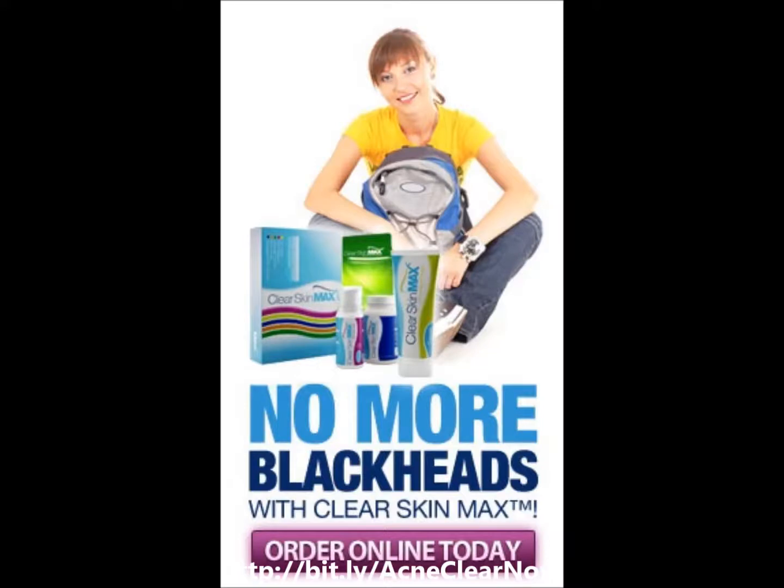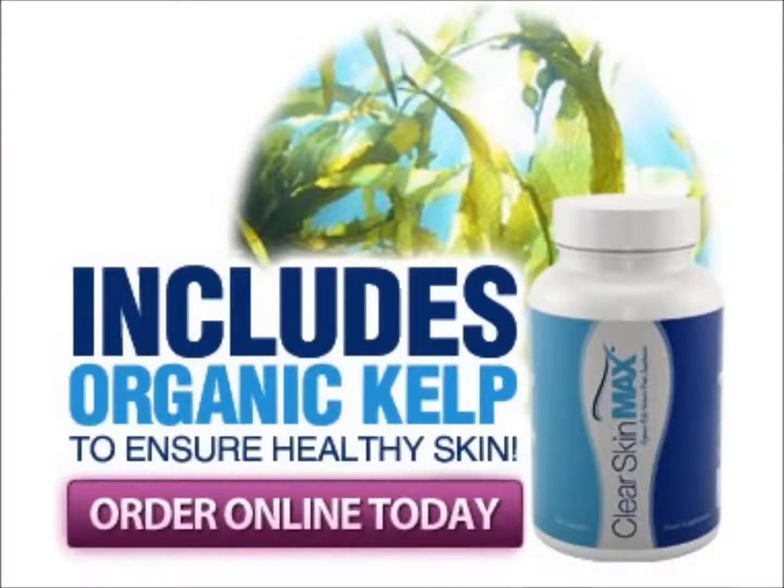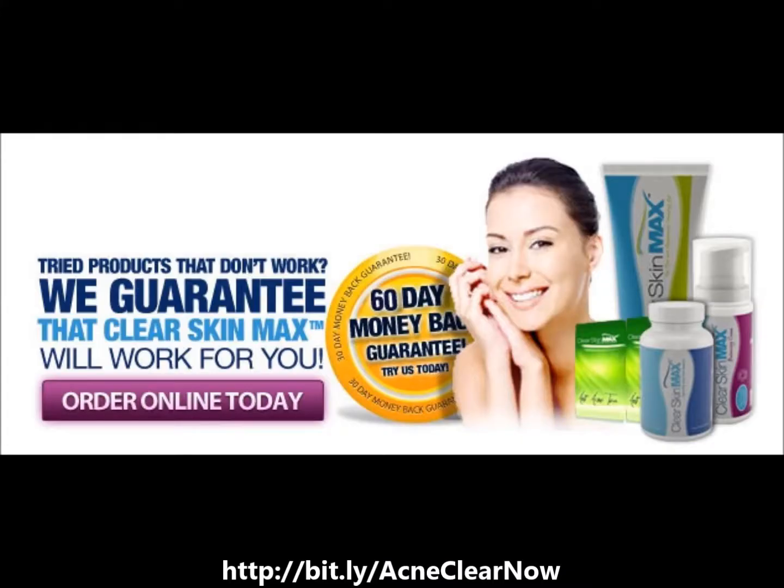AcneClear Skin Max Organic Kelp is an oral capsule with a complete natural source of vitamins, minerals, amino acids, protein, antioxidants, polysaccharides, and trace elements. By taking one Organic Kelp capsule three times each day before meals, you will receive the needed nutrients to clear and nourish your skin from the inside out.